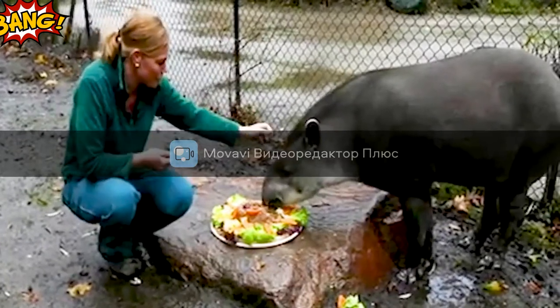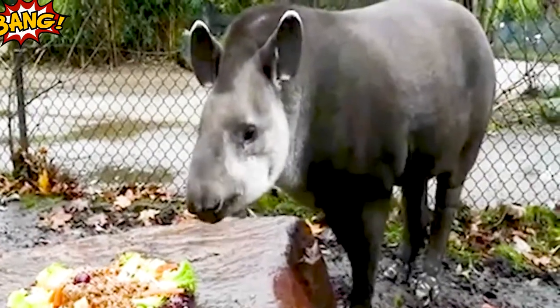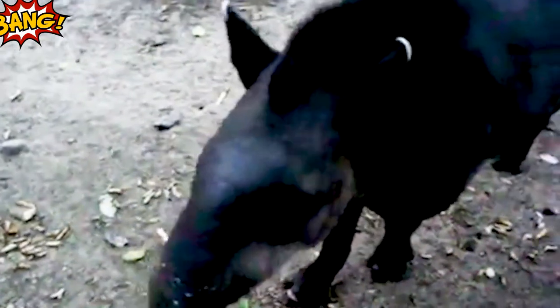The Mountain Tapir is found in the dense forests of Colombia and Ecuador. It is the smallest representative of the tapir family and differs from the two previous species by its monochromatic thick wool and absence of a mane.